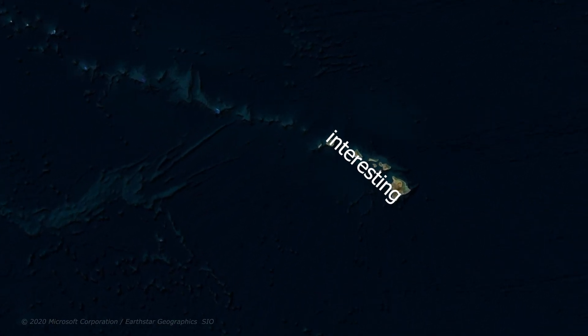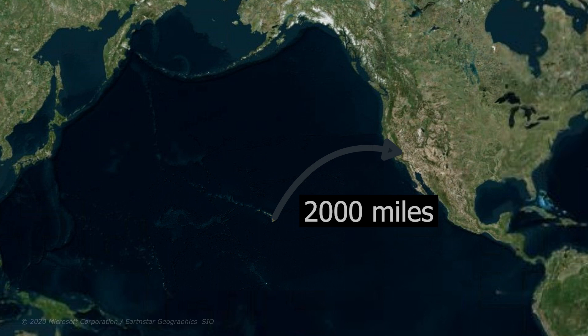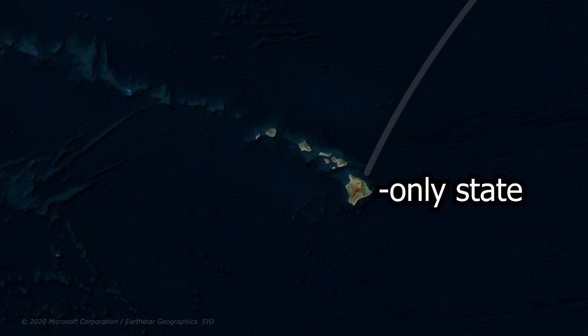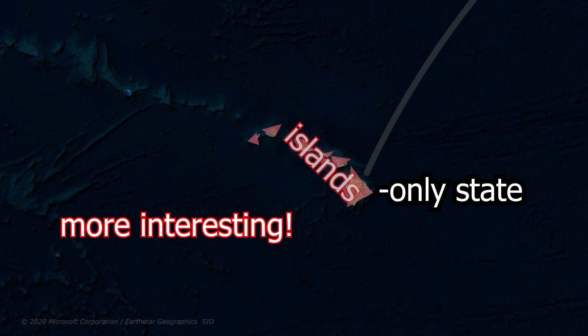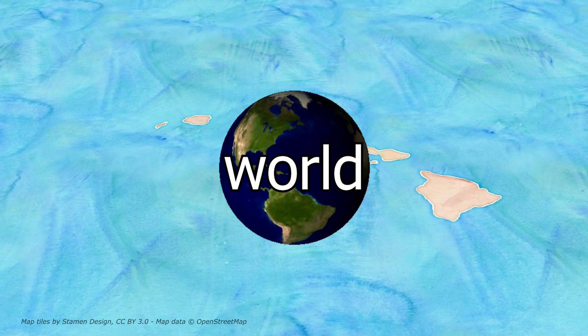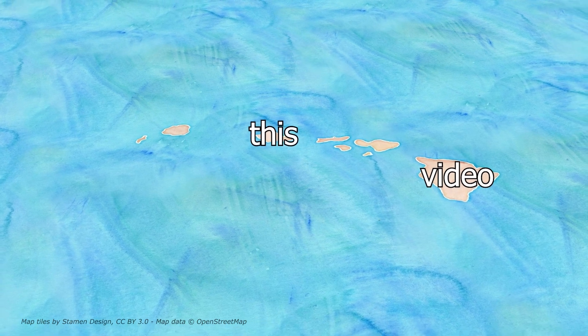Hawaii is one of the most interesting states in the United States. It's about 2,000 miles from its closest state, California, making it the furthest state from any other. It's also the only state consisting of just islands. But even more interesting is Hawaii's climate. Hawaii has nearly every type of climate in the world, having 10 of the 14 climate zones. And in this video, I'll be explaining why.